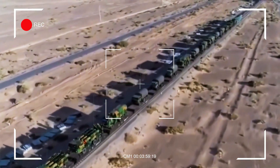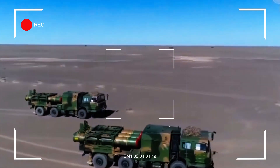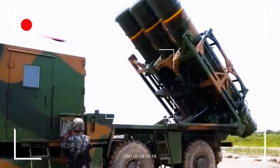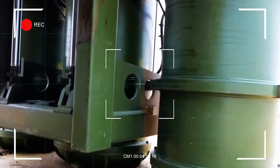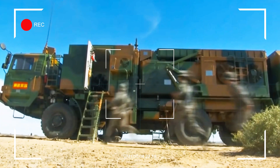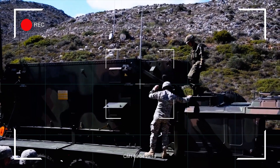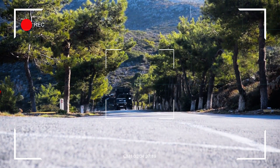The HQ-9 is mounted on a highly mobile wheeled chassis, which allows it to be deployed rapidly across diverse terrains. This mobility is crucial for adapting to dynamic battlefield conditions, especially in areas where air superiority may be contested. Each HQ-9 battery typically consists of a radar vehicle, command vehicle, and multiple launcher vehicles, all capable of redeployment within hours. This mobility ensures that the system can provide consistent air defense coverage even in fast-changing scenarios. The Patriot system, while transportable, is less mobile than the HQ-9, as its launchers and radar systems are mounted on trailers.